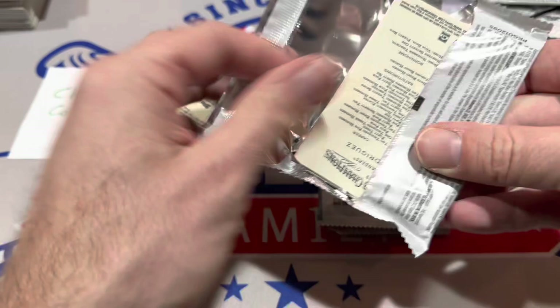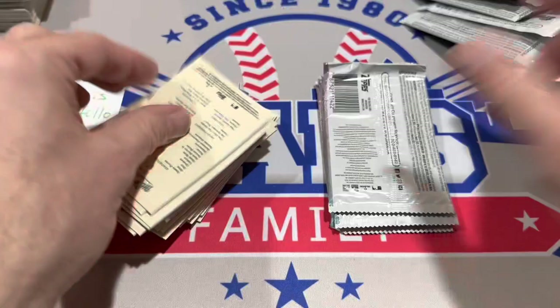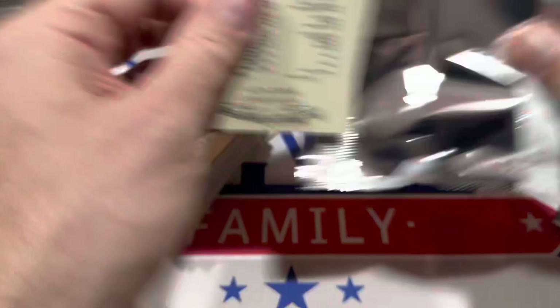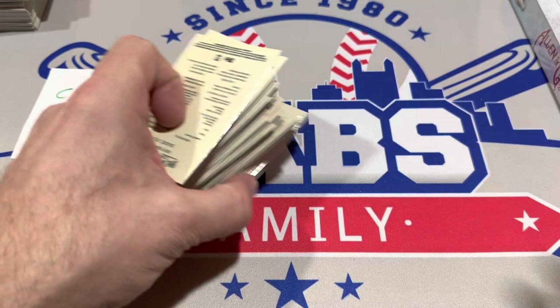We've got lots of other videos lined up for this month — stuff like Gilded Collection, Immaculate, Flawless, and 5-Star. Maybe some Triple Threads as well. All right, Chris, here we go. Let's see what we can find in this box. Hopefully there's going to be something worthwhile because we're off to a bit of a slow start.